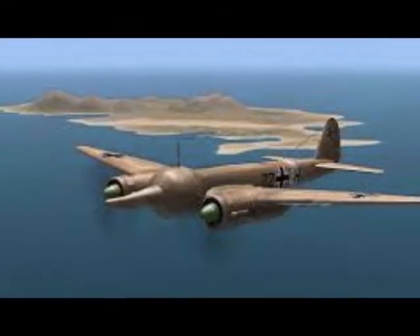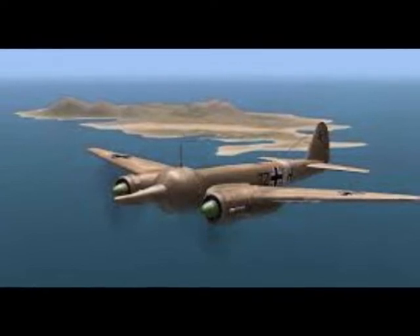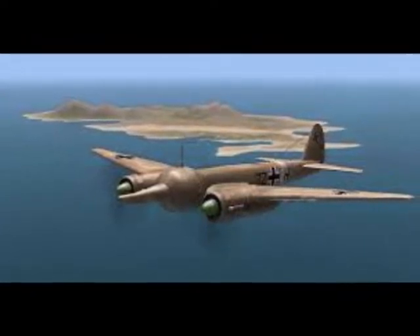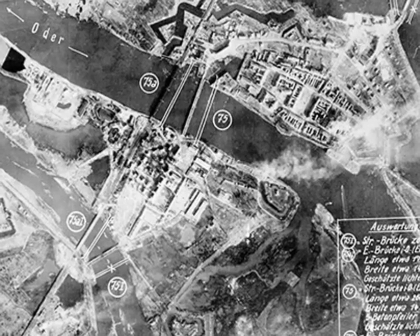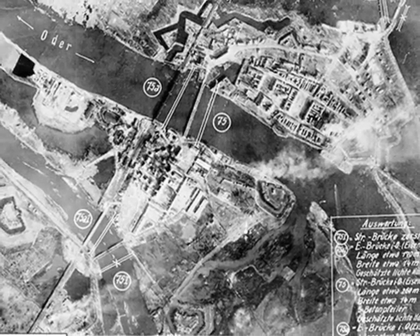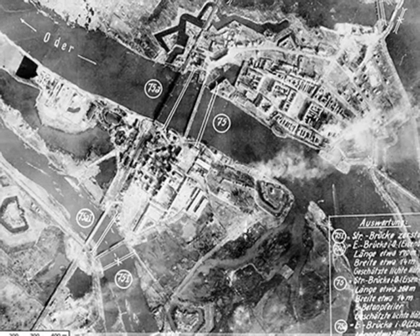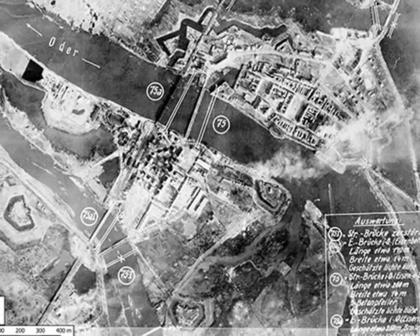From his vantage point, Altrogge watched the bridges disappear in a cloud of smoke, mud and spray. The Focke-Wulf fighters, now separated from their cargo, became potent fighters once again, and curved in to attack the flak pits which had made things so uncomfortable for them during their attack.